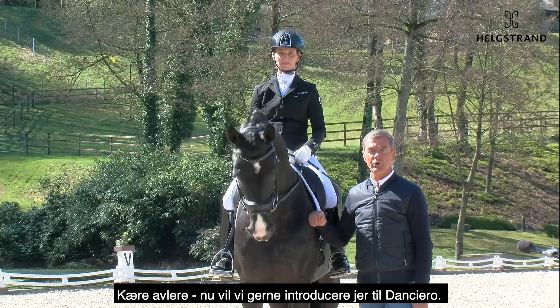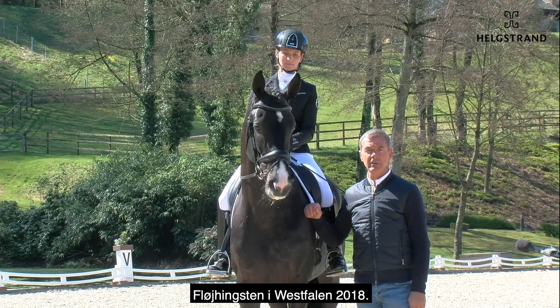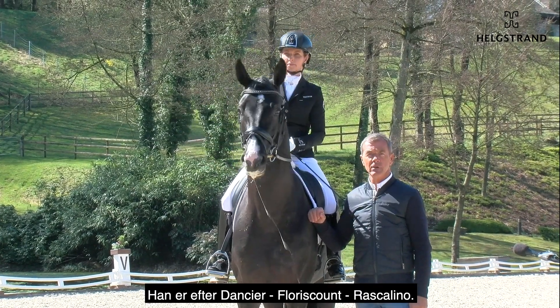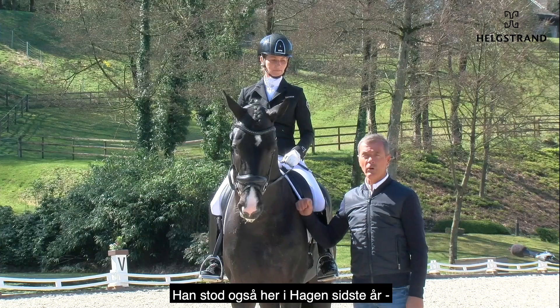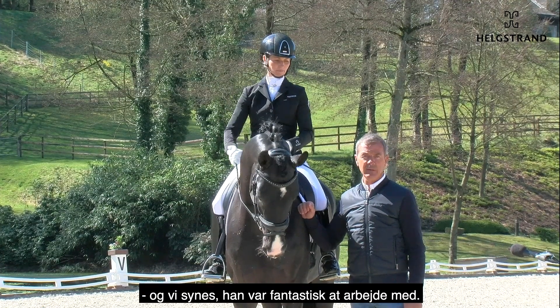Dear breeders, now we want to introduce to you Danciero, the Westphalian licensing champion from 2018. He is by Danciere, Flores count Rascalino, and he was also last year here in our barn and we had a lot of fun training him.